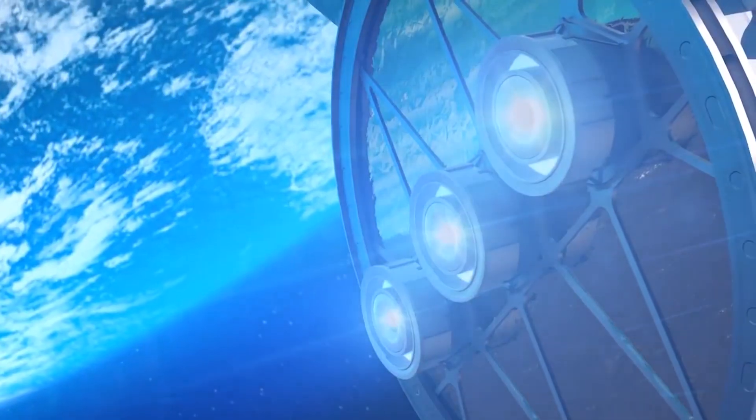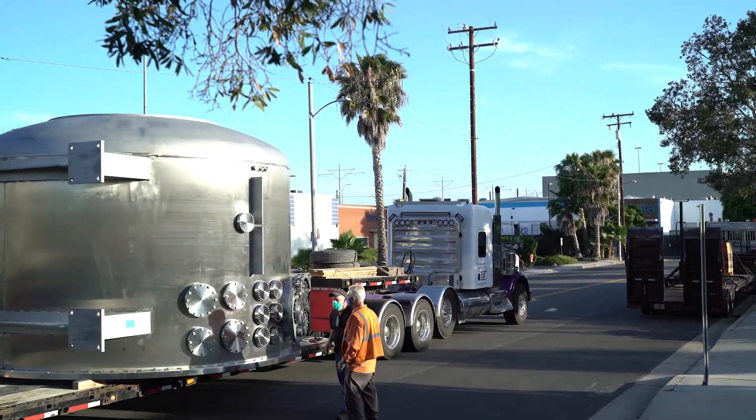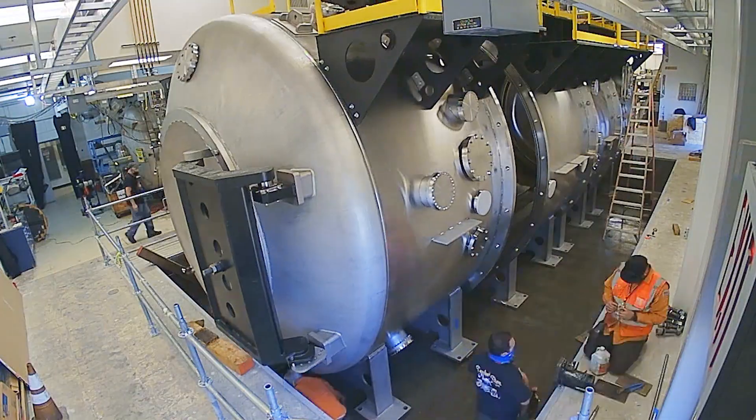People are developing bigger, more powerful thrusters that have more gas flowing through them, more power, and so we needed a chamber that could test the next generation of high-power EP devices. That is why we built EP3.